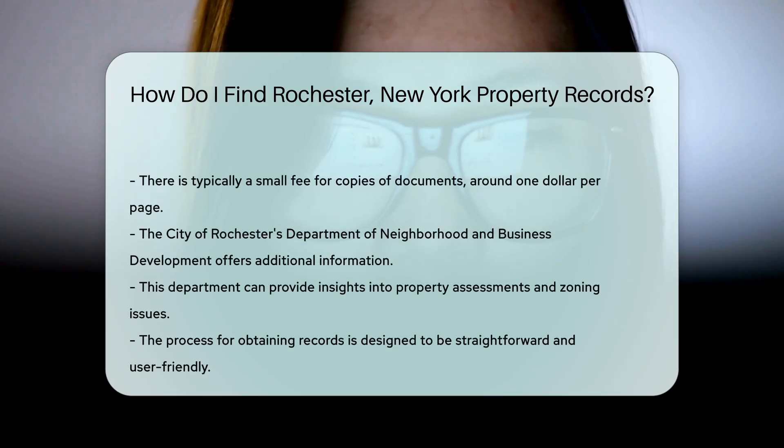For more detailed information, you can also check with the City of Rochester's Department of Neighborhood and Business Development. They can provide additional insights into property assessments and zoning.